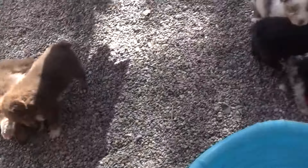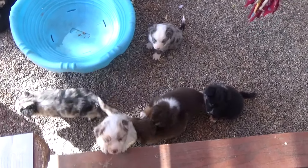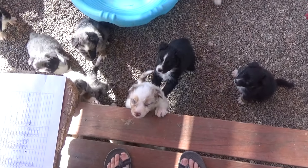Kismet puppies are five weeks old and overly friendly. I had to get up above them to take the video. Hi handsome! There's the red merle male, Mac.